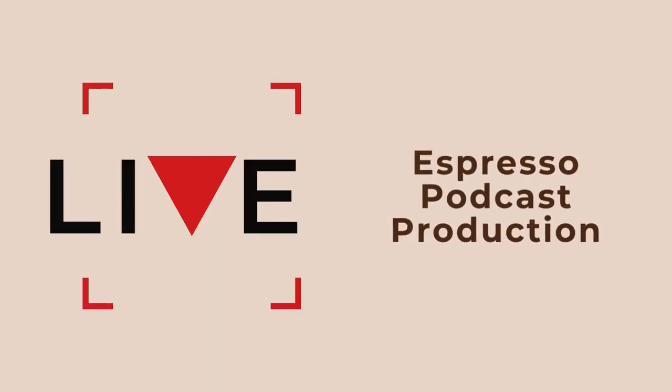In today's video, we're talking all about what an RSS feed is for your podcast and how you can set one up easily. What is an RSS feed? If you are starting a podcast, this is probably the first technical thing that you have to overcome before your podcast can go live into the world. So in today's video, we are breaking down what an RSS feed is and how you can easily set one up.